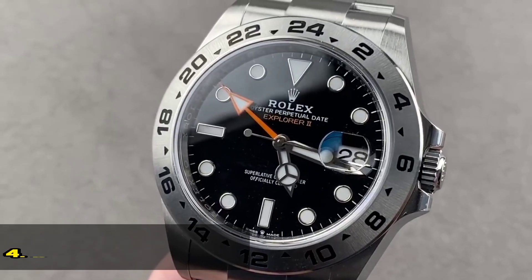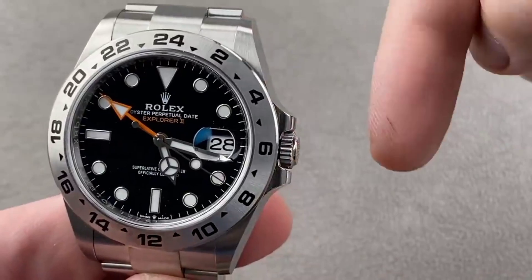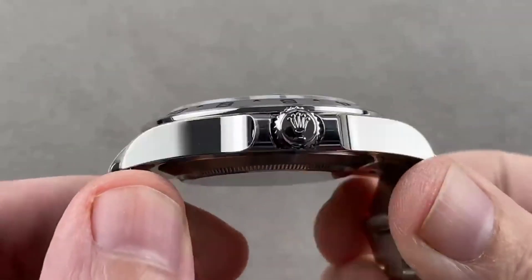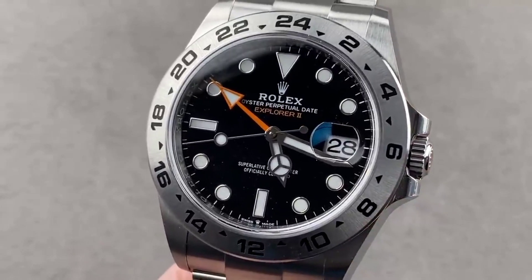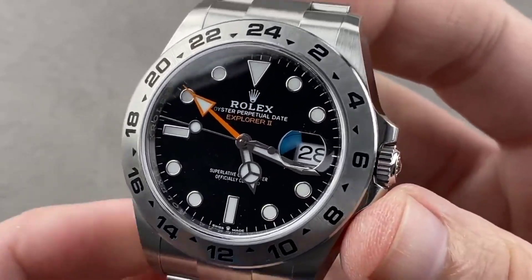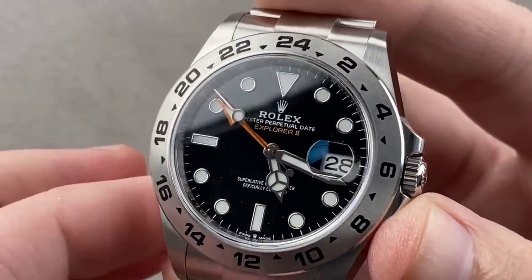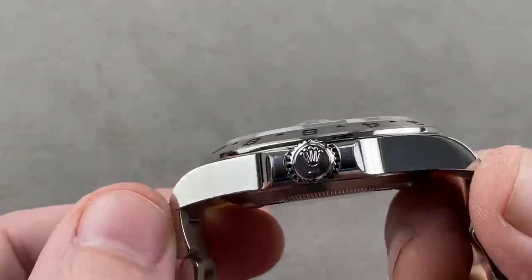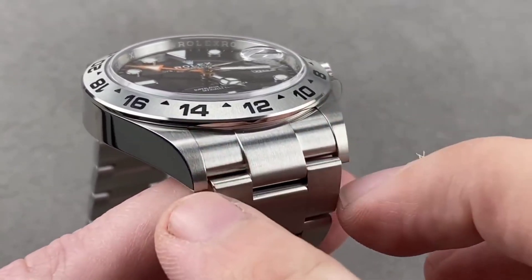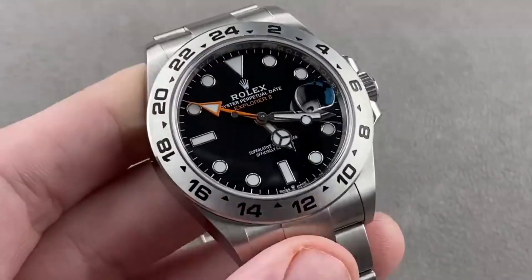Rolex Explorer II. The Rolex Explorer II is a highly functional watch that is popular among adventurers and explorers. It is a great investment option due to its classic design and dependable mechanism. The watch is designed to withstand the harshest conditions, with a classic aesthetic matched by its dependability, making it a solid investment for those seeking a watch that can keep up with an active lifestyle. The distinctive 24-hour hand and fixed 24-hour bezel provide a unique tool for tracking time in remote or extreme environments.